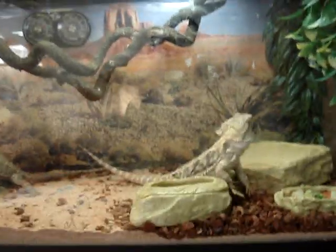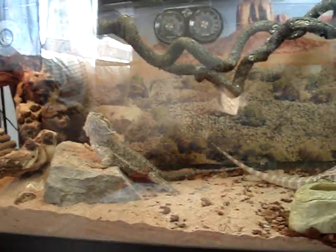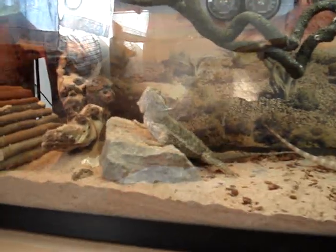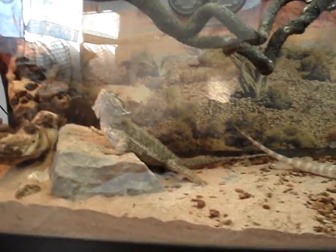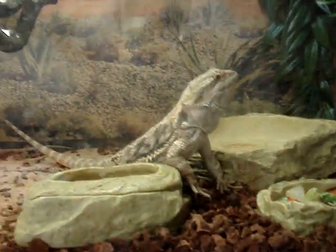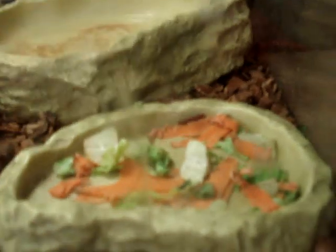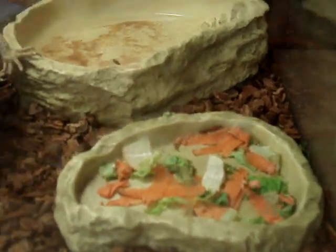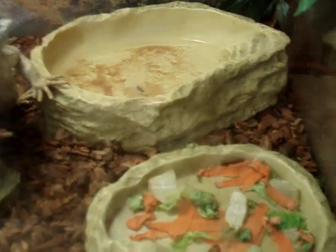My dragons are fairly easy to feed, so I never have to worry. I hand-fed them as babies. Now they're young adults, soon to be adults. What I do is daily, I fill the vegetable dish with salad and greens — today it's carrots and lettuce.